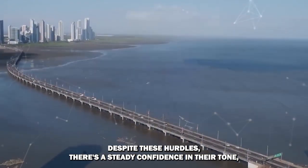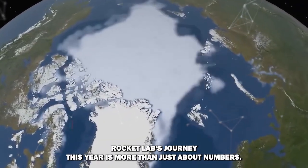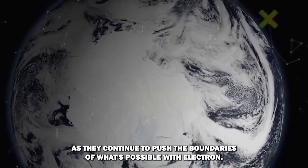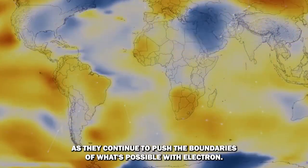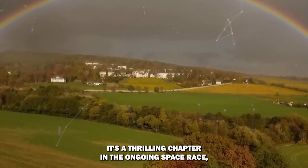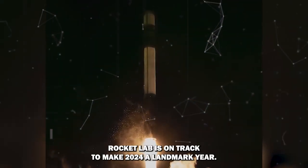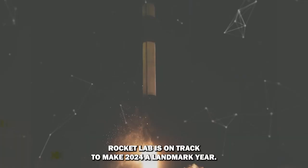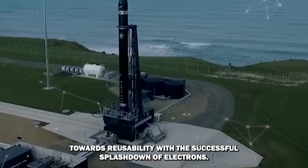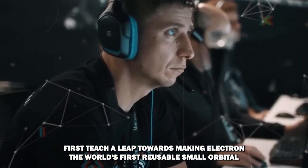Despite these hurdles, there's a steady confidence in their tone — a belief that while they may not hit 22, they'll come close. Rocket Lab's journey this year is more than just about numbers; it's about resilience and innovation. As they continue to push the boundaries of what's possible with Electron, the world watches with bated breath. With more missions booked than ever before, Rocket Lab is on track to make 2024 a landmark year. They've already made strides towards reusability with the successful splashdown of Electron's first stage, a leap towards making Electron the world's first reusable small orbital rocket.